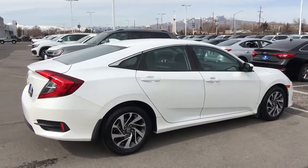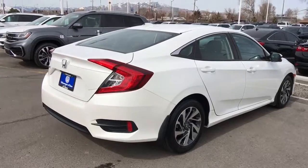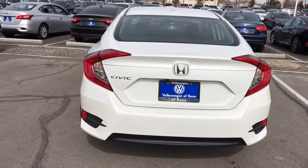Keyless entry, 4-cylinder engine, sunroof, satellite radio, remote engine start, iPod and MP3 input, backup camera, heated mirrors, electronic stability control, aluminum wheels.